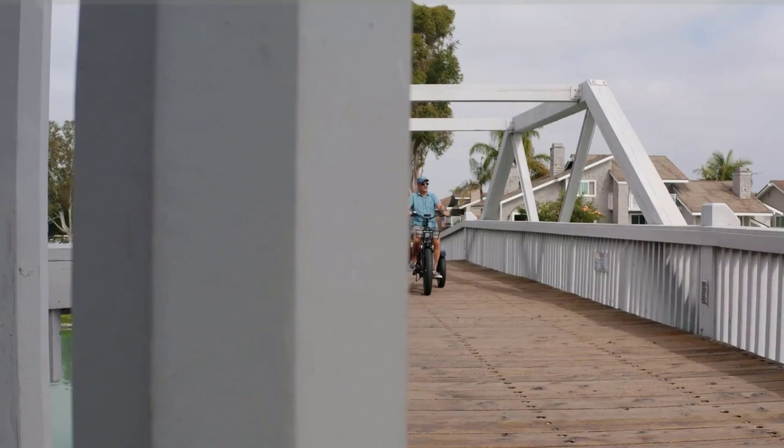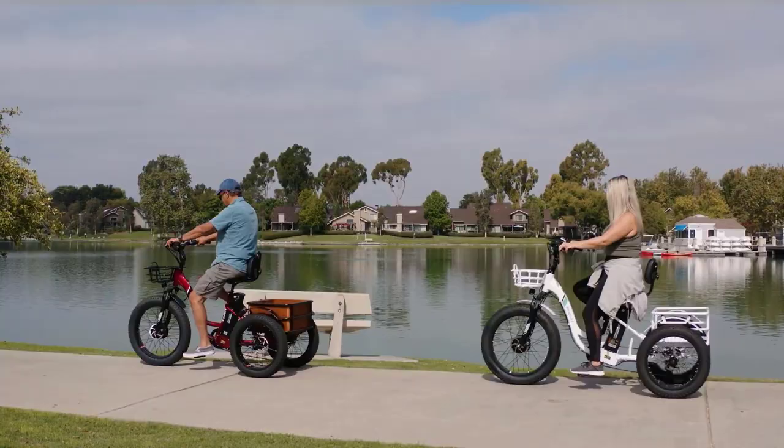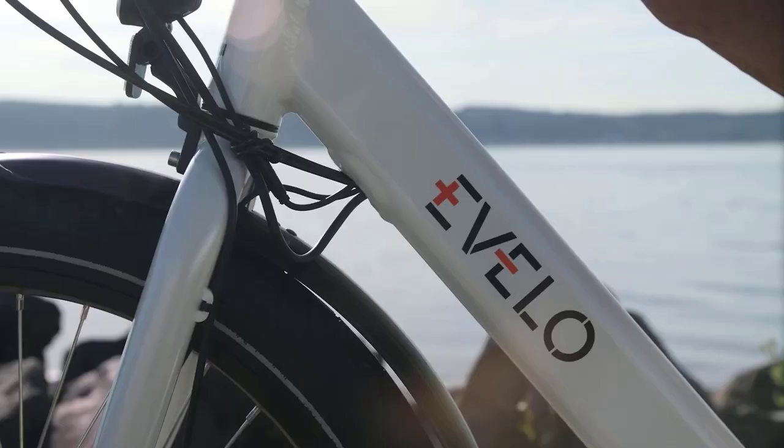As the world population continues to rise and greenhouse gases pollute our atmosphere, the need for cleaner modes of transportation is important. Electric tricycles are a cheaper and more efficient way of commuting than cars and are also better for the environment. Tricycles were widely used during the Victorian era, and today they are still used as a recreational vehicle and a mode of transportation in many parts of the world.